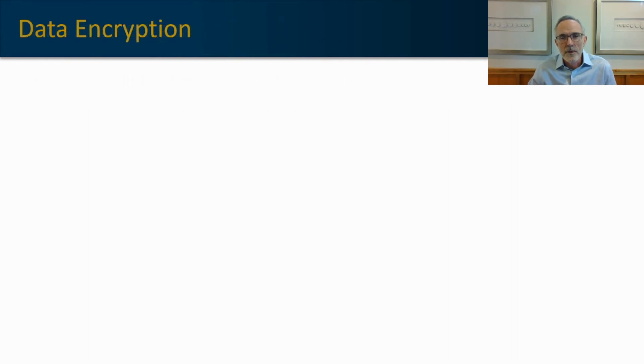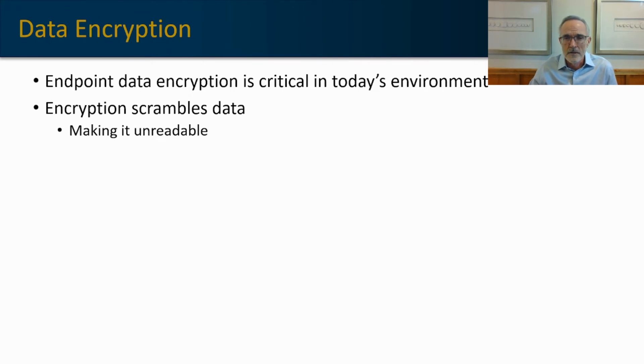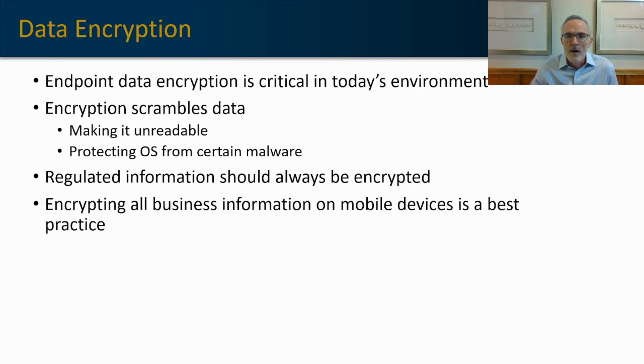Data encryption: historically, we have encrypted data on endpoints. Individual computers, even laptops, are generally not encrypted, but that's changing rapidly. Endpoint data encryption is critical in today's environment — the encryption will scramble the data, essentially code it, making it unreadable to anyone who doesn't have the decryption cipher. Encryption even protects the operating system from certain malware. If you are in a regulated industry such as healthcare, or have a lot of consumer information on your machine, having it encrypted today is very much a requirement. We recommend encrypting all business information on any mobile device as a best practice.